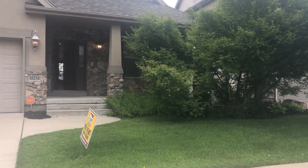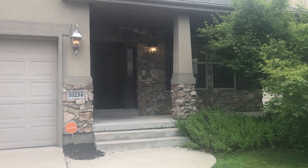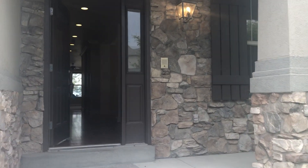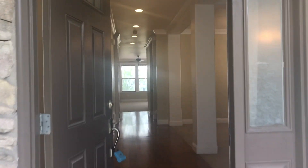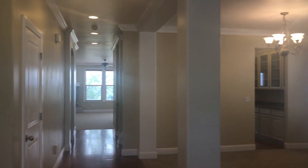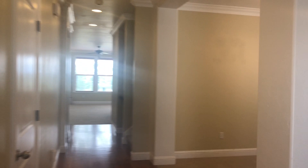So this home we managed as a rental for quite a few years for an investor, and I just recently listed the home for him. I ended up also representing the buyer, who's a new investor that we brought on. So I was representing both sides and we were able to keep this home as a rental just with a new owner. So we're glad we got it back.